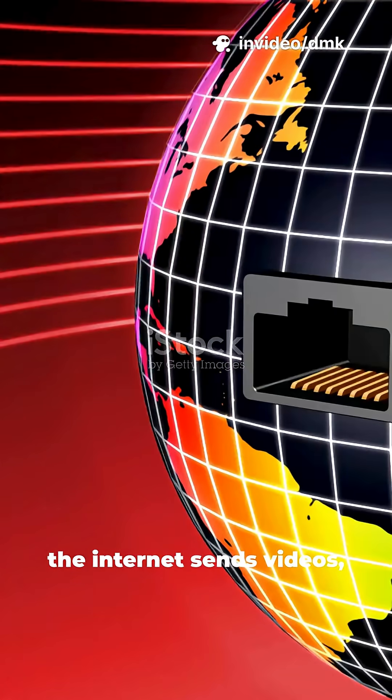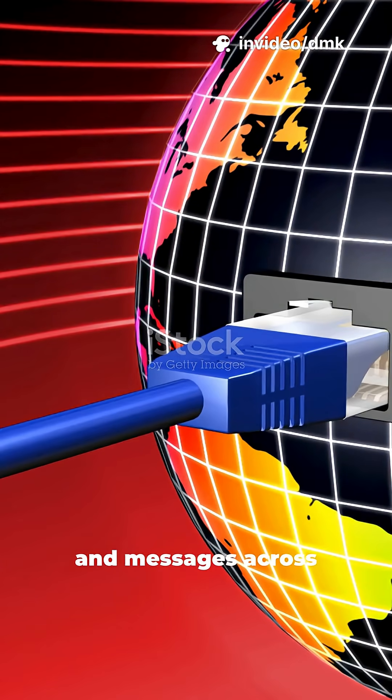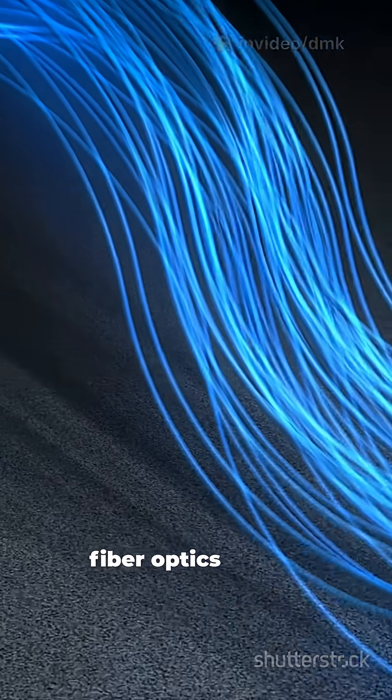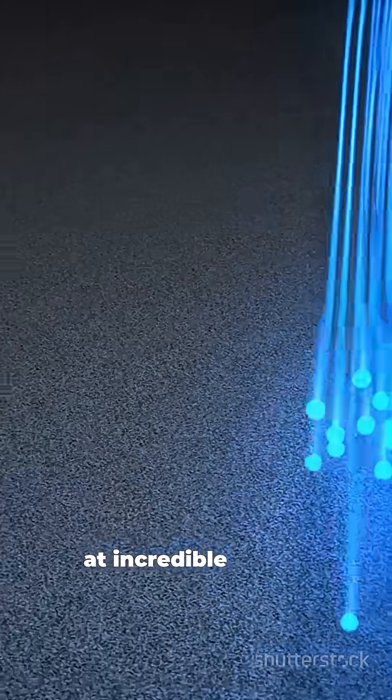Ever wondered how the internet sends videos, calls, and messages across the world almost instantly? It's all thanks to fiber optics, using light to move data at incredible speed.